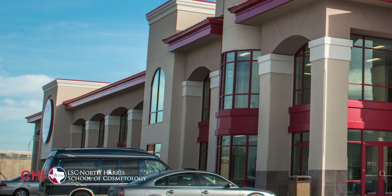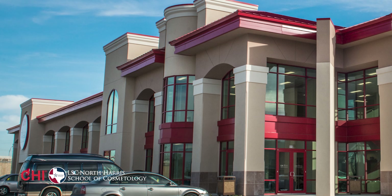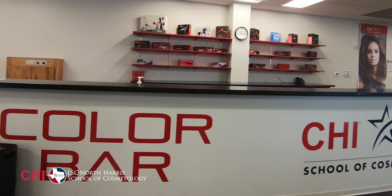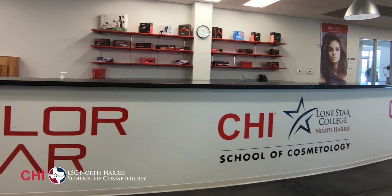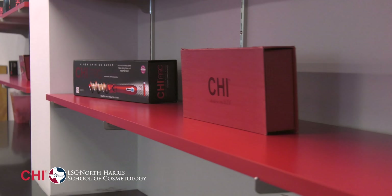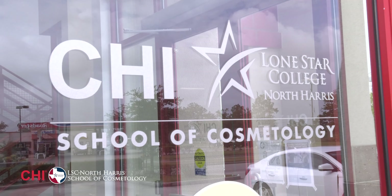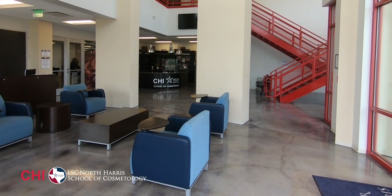Welcome to Chi Lone Star College, North Harris School of Cosmetology. My name is Aaliyah and I'll be your tour guide today. Here at Lone Star College, we partner with Farouk Systems. All of our cosmetology products and tools are manufactured by Chi. Chi School of Cosmetology has two programs: Cosmetology and Aesthetics. Let's begin our tour in the reception area.